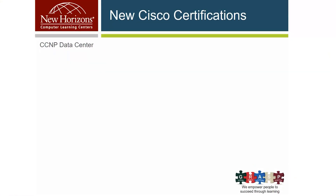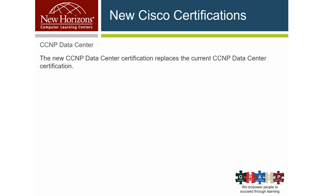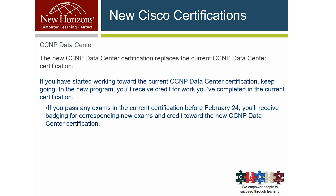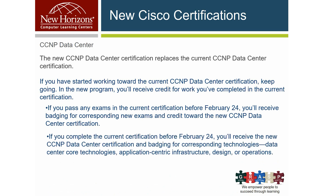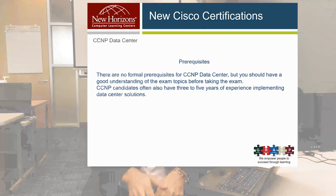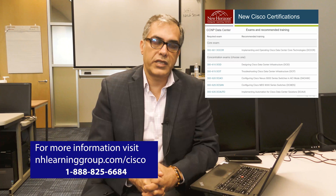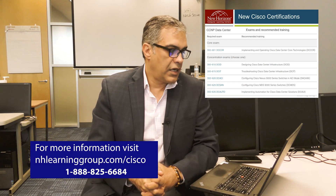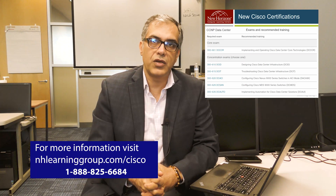For CCNP Data Center, this replaces the current CCNP Data Center. If you're working toward it, continue — you'll get credit for everything completed before they go to the new certifications. There are no formal prerequisites, but Cisco recommends three to five years of experience implementing Data Center solutions. The required core exam is 350-601, and the recommended training is Implementing and Operating Cisco Data Center Core Technologies. You have five options for concentration exams — choose one, pass it, and you get your CCNP Data Center.